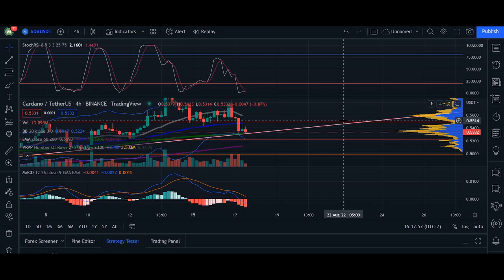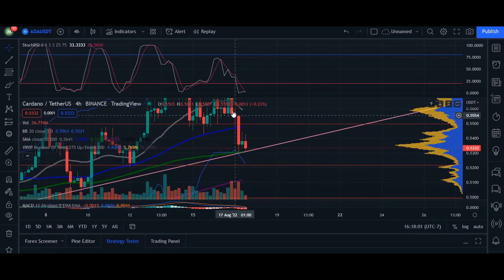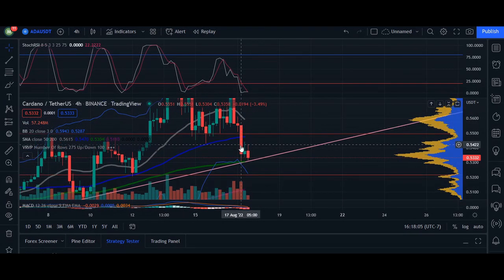Let's take a look at some of our candlesticks here. Candlestick number one — a huge engulfing candle striking through our 50 line and coming down to the bottom of the Bollinger Band. As we know, when price hits the Bollinger Band, it is considered to be oversold and a possible retracement or pullback can happen around this level.